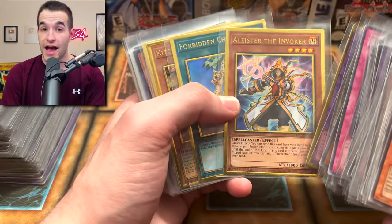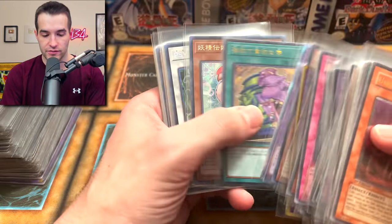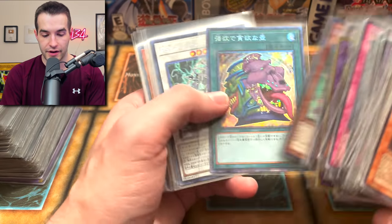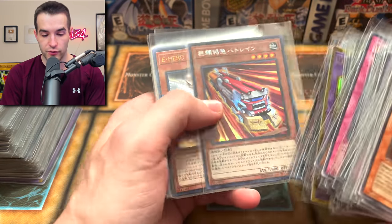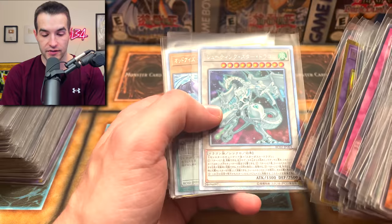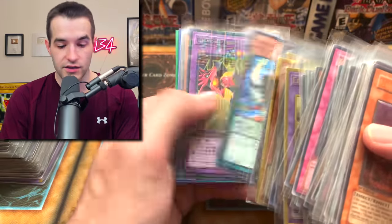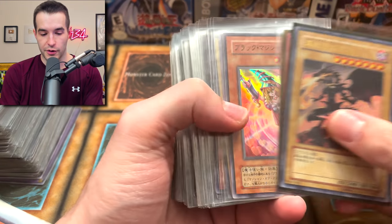Blue-Eyes White Dragon ghost rare - you love to see that. Alistair, Forbidden Chalice, Kitchendragon made super poly. We've got some Japanese stuff - wait, is that a starlight? Starlight rare - very cool. Camera-Teach, Megafleet, Saryuja, Lord Omega, Silent Magician. I do have Ash Blossom - beautiful. Some trains. We've got the Honest Neos, Wing Dragon - all ultimate rare. Shooting Star Dragon ultimate rare.